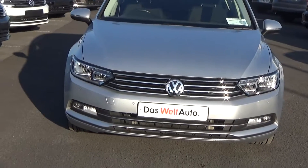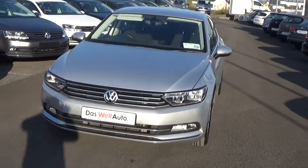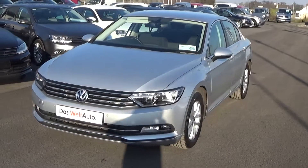Now moving on, we have the daytime running lights, your front parking sensors, and your rectangular front fogs below on your lower front bumper for additional safety.